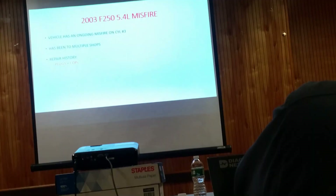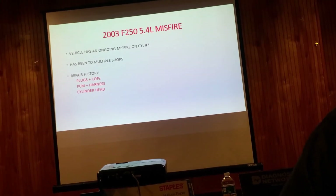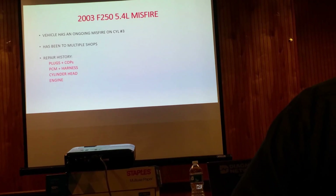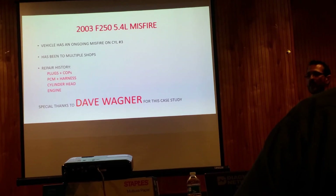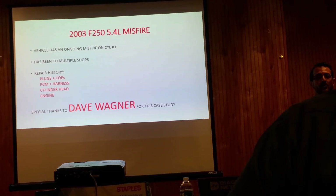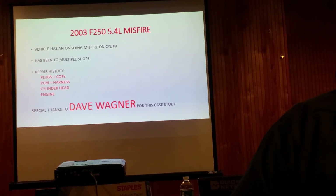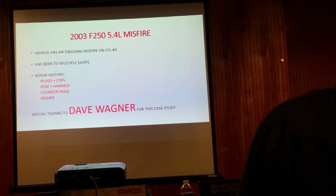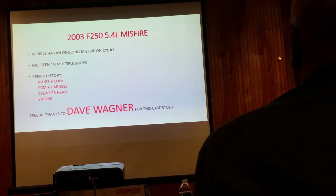Eight spark plugs and eight coils. A PCM and an engine harness. When that didn't fix it, it got a cylinder head. When that didn't fix it, it got an engine. And it still ain't fixed - still misfired. So, a good friend of mine, Dave Wagner, who was one of the masterminds behind Super Saturday near Philly - one of the best events on the East Coast - once Dave called me on the phone and told me about this, I said you've got to let me have this case study. I want to put it in this class because it's a really good example.